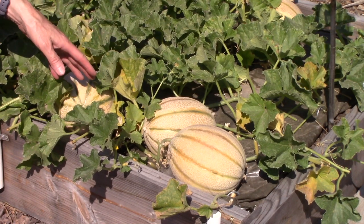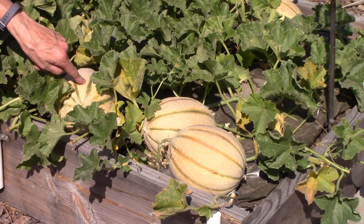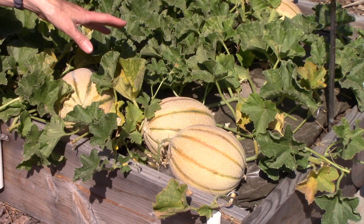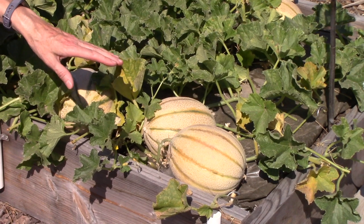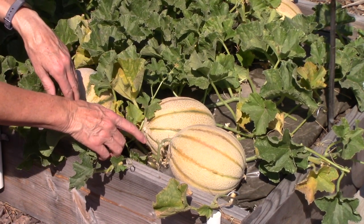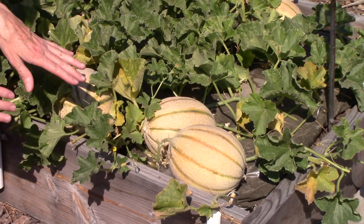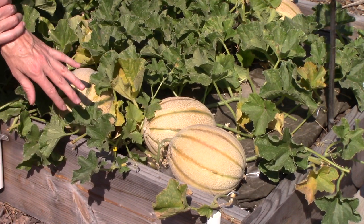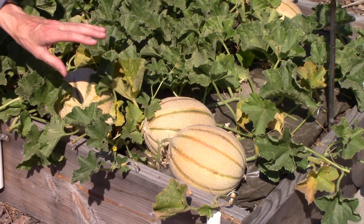Here is a happy sight — this is my cantaloupe bed. I'm growing Tuscan Napoli. They have been turning color, which means they're ripe or close to it, and you'll recall that this bed got off to a horrible start, so I'm pretty tickled. I've got 10 melons altogether — we harvested one the other day and ate it and it was fabulous. I do get a lot of questions about knowing when to pick a melon, so there are three things to look for: the stem is pulling away from the melon; they have turned to a lovely peachy color instead of green; and if you see yellow jackets or wasps buzzing about, they can smell how sweet it is inside, which means they're definitely getting ripe.